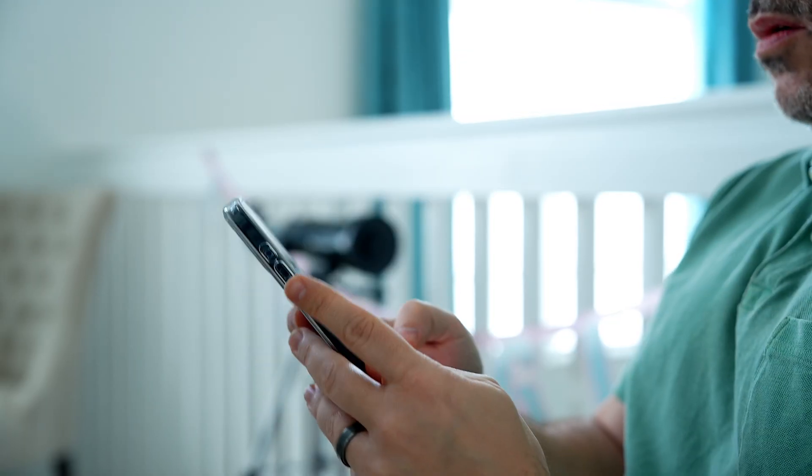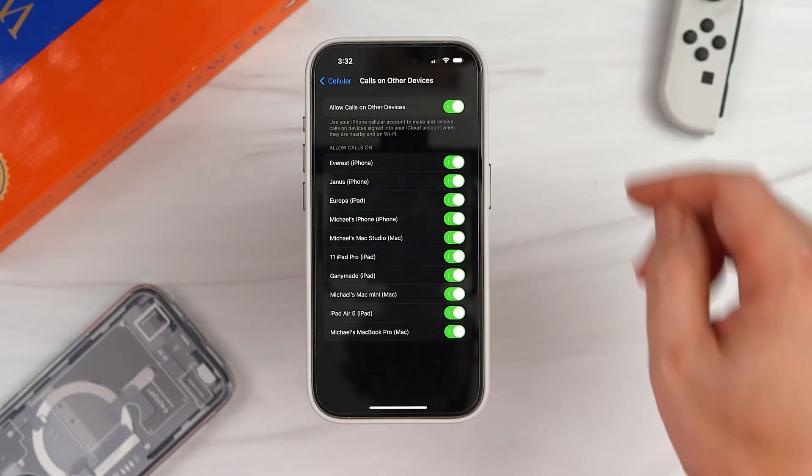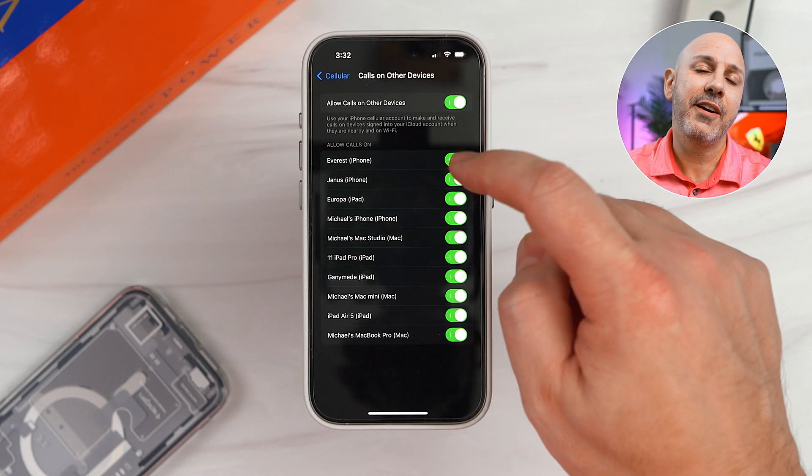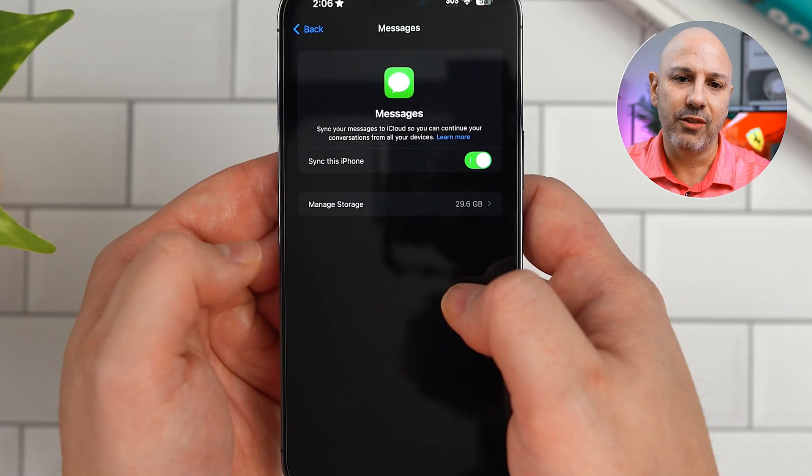If you're anything like me, you might be tired of your iPhone not living up to its full potential. What if I told you that you could supercharge your iPhone experience with just a few simple tweaks? Well, welcome to iPhone Insider, the very first video where I'm teaching you the ultimate guide to hidden iPhone tricks.